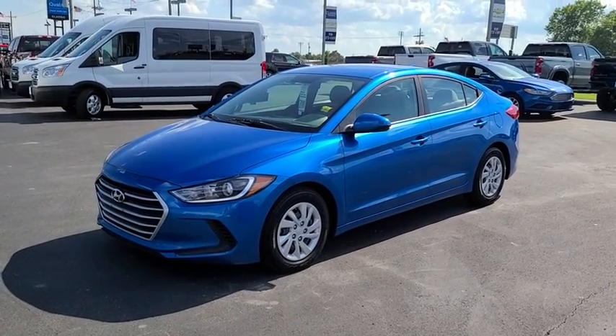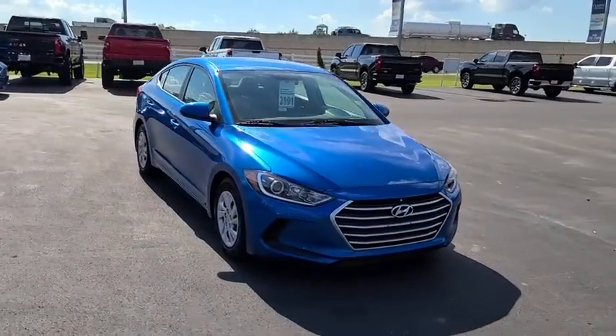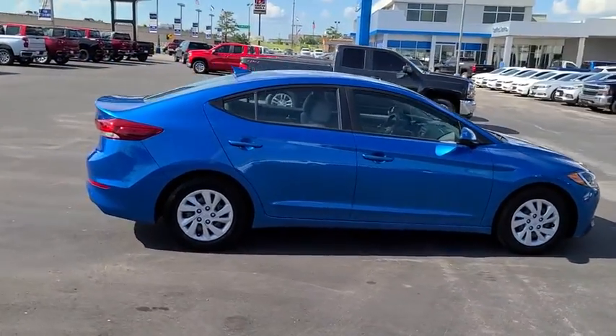Take a ride in the 2017 Hyundai Elantra. The Elantra boasts the most interior room in its class and gets an exceptional 35 MPG. With its luxurious standard features, the Elantra is an easy choice.